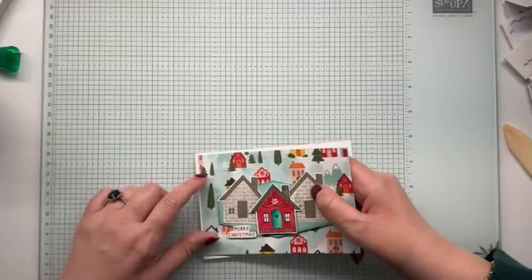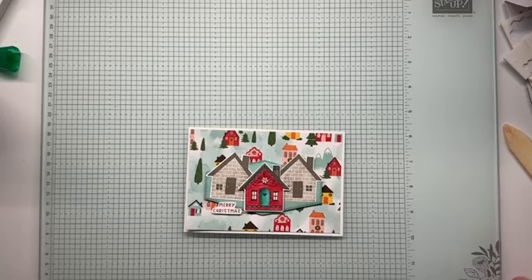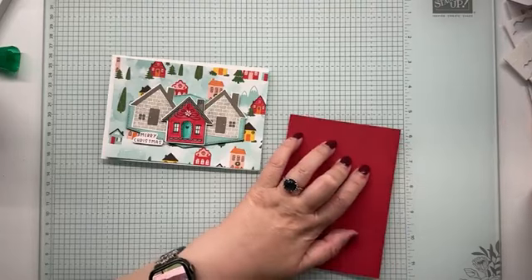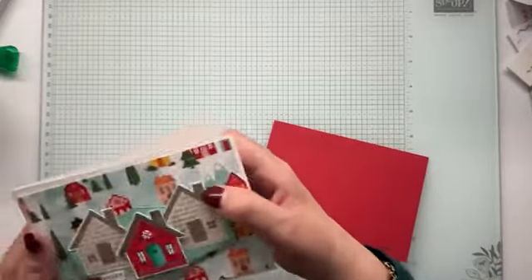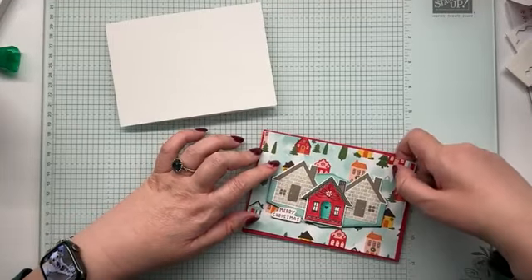I'm thinking that works. Do we try a real red card base? Let me see what I can reach here. Cajun Craze is not going to help us. I do have a pre-made real red card base. I can check that and I think it might pop a little more on the red.